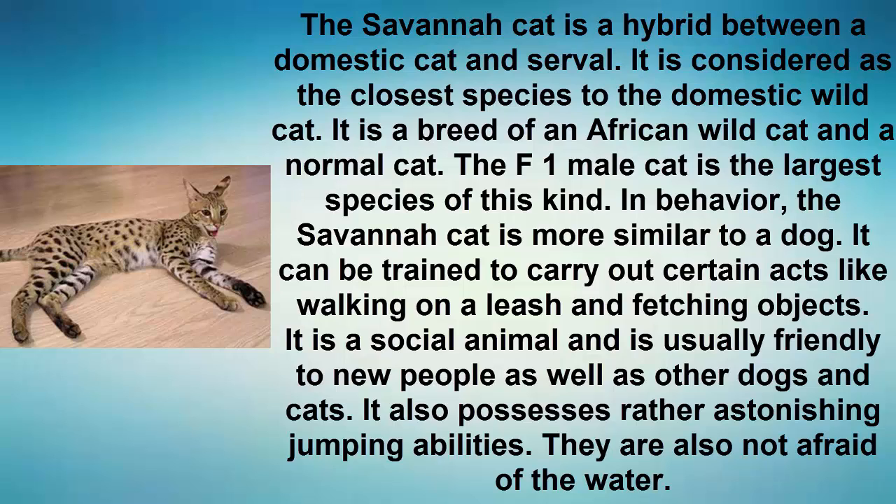The savanna cat is a social animal and is usually friendly to new people as well as other dogs and cats. It also possesses rather astonishing jumping abilities and is not afraid of water.